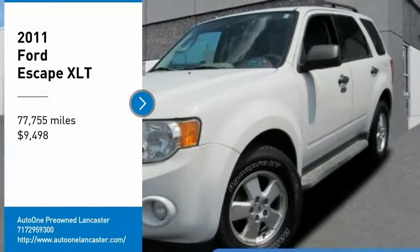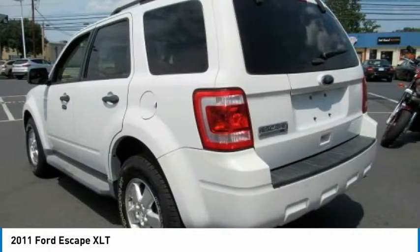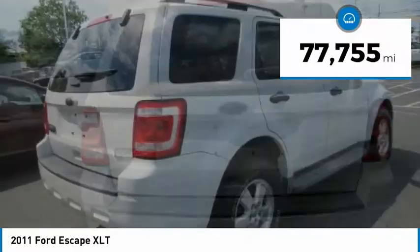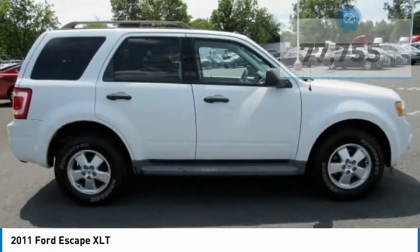Take a ride in a 2011 Ford Escape. Gas engines flex, tow, sip, and go — with Ford Escape priced below $10,000. This vehicle has less than 80,000 miles. Here are some of this vehicle's great options.